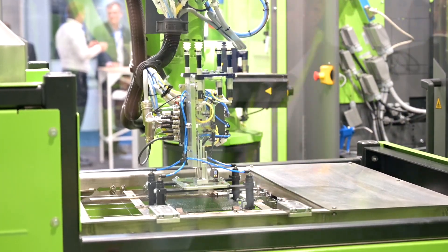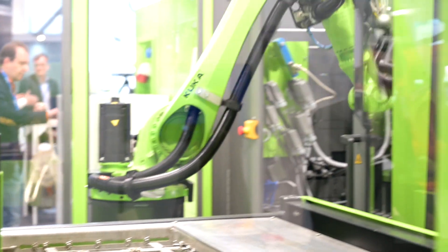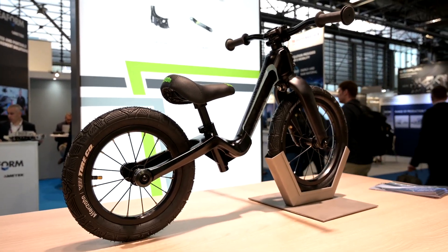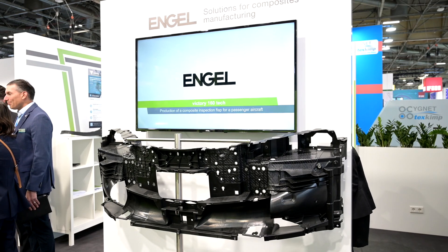The material is heated up to the melting point, then the robot picks up the heated material again, moves it very fast to the mold, and then we have an injection molding process for the ribs. Then the finished part is demolded by the robot.